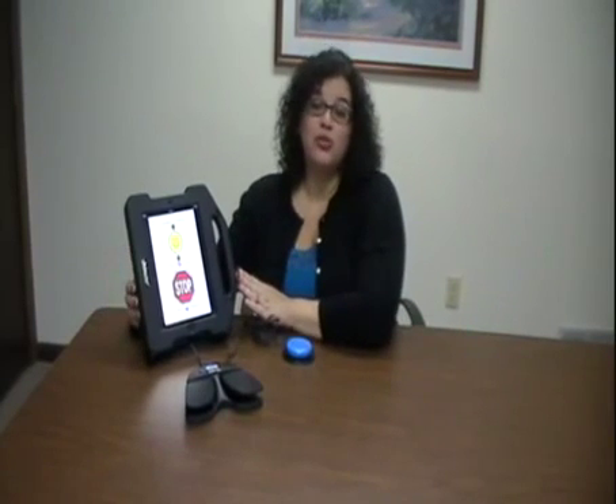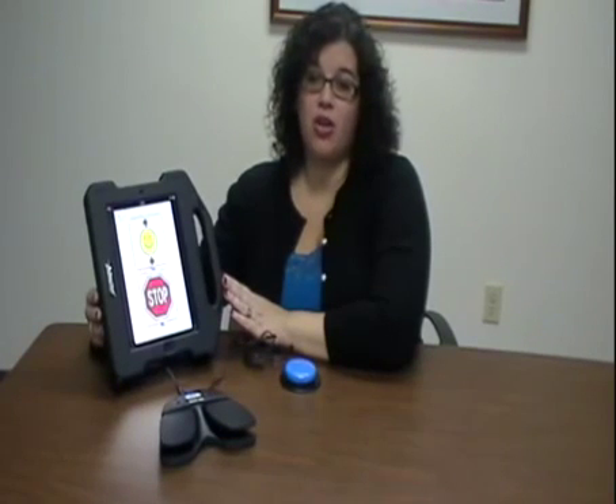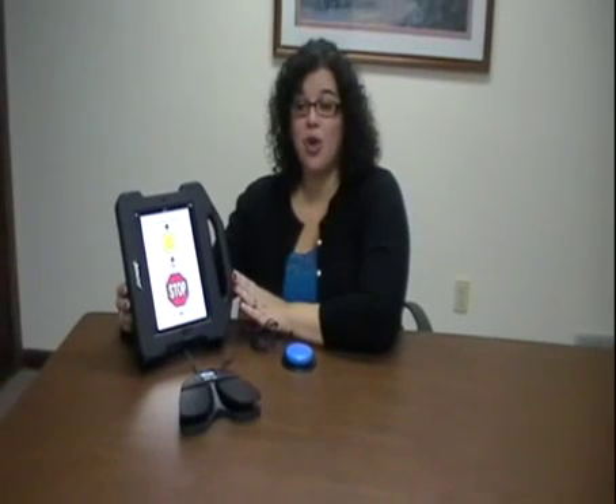The Blue2 Bluetooth Switch is also a great product for computer access because it ships with a USB Bluetooth dongle, which provides you with five modes of keyboard-mouse commands on switch activation.